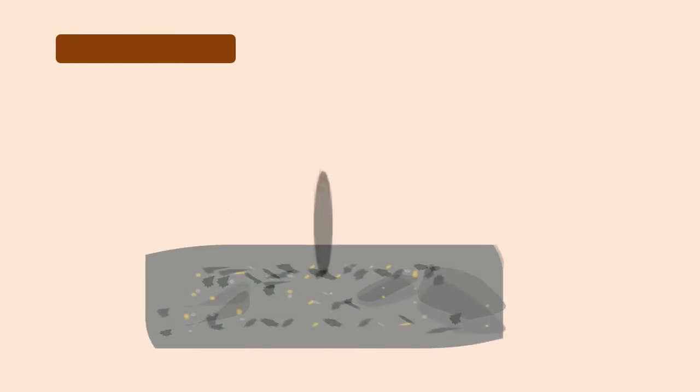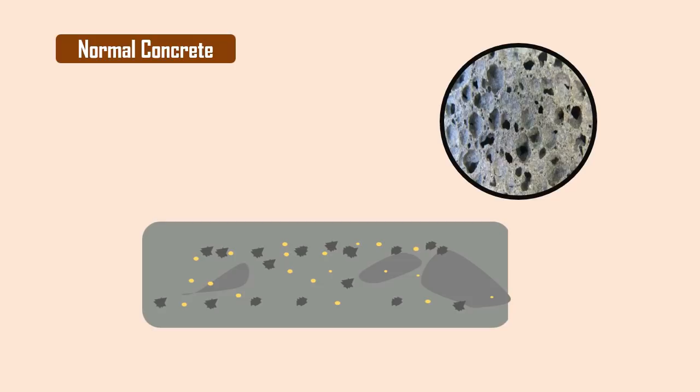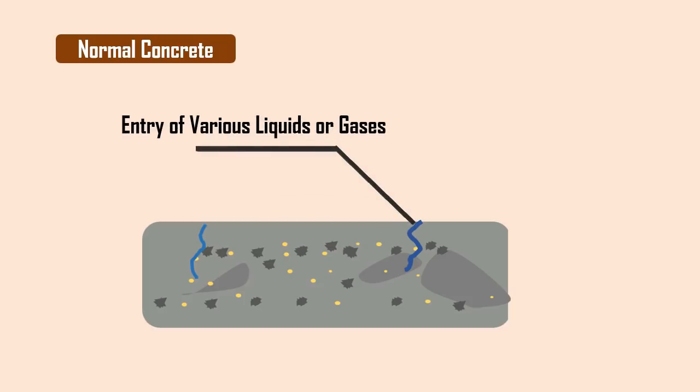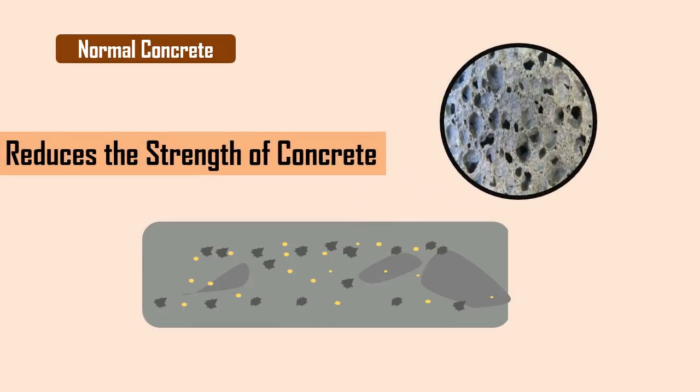In normal concrete, when the water dries out it leaves pores. These pores become the entry point for various liquids or gases, thereby damaging the concrete. The presence of pores also reduces the strength of concrete.